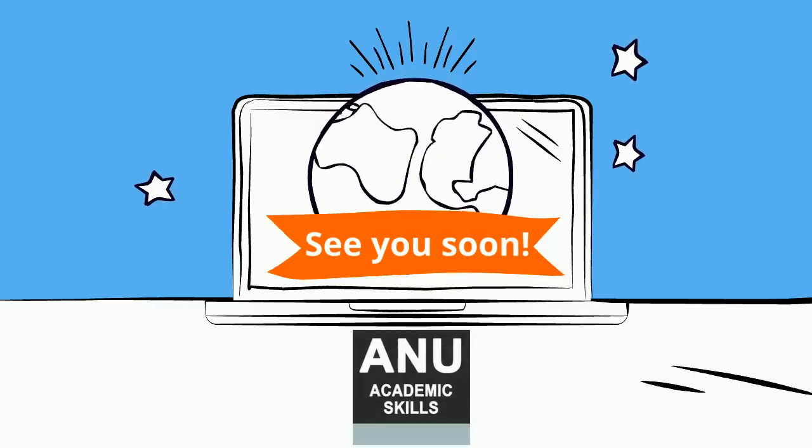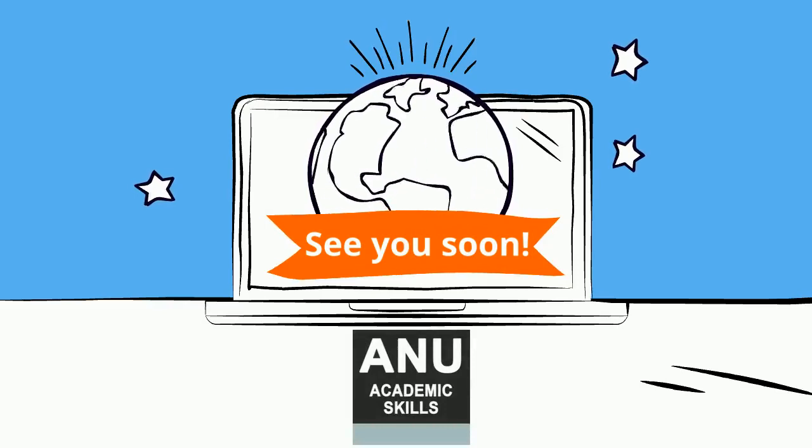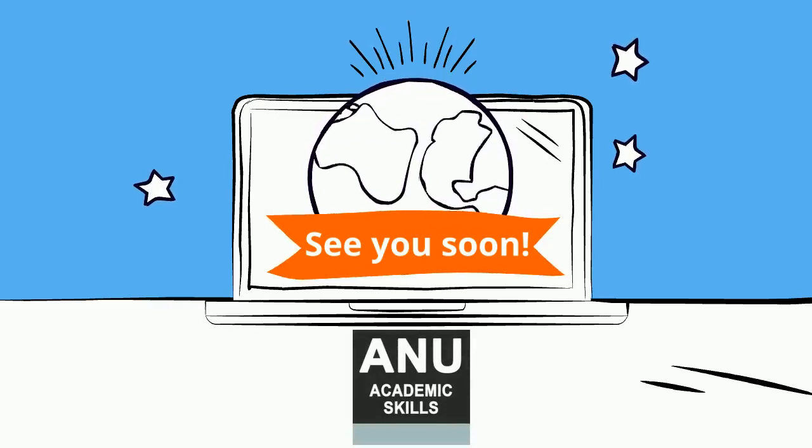To sum up, there's a lot of support available to help you adapt to your life at ANU. We hope to see you soon and wish you the best for all of your studies.